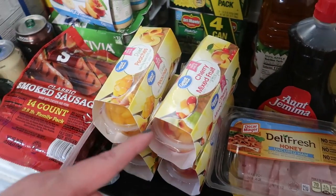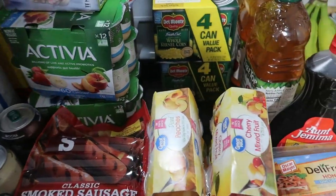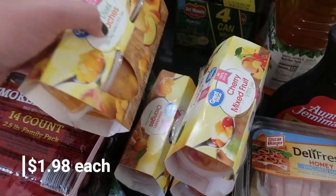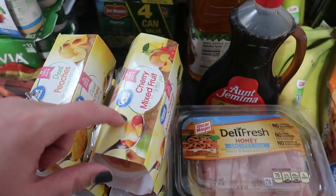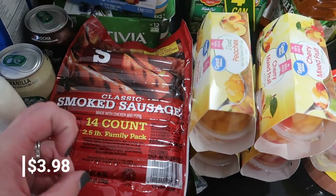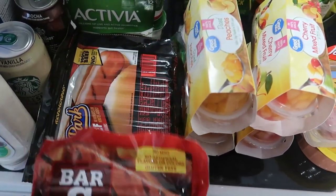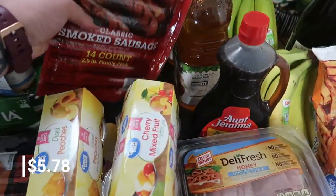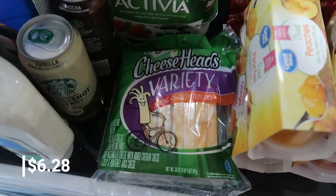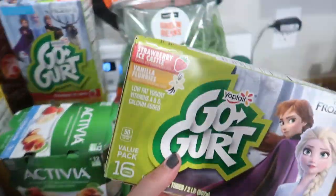I also got some fruit cups just in case, because I feel like we're going to run through the fresh fruit quickly. So we have one thing of peaches, one thing of oranges, and then two of this cherry mixed fruit. Matt grabbed some smoked sausage for him to snack on, and then we have hot dogs to go with the hot dog buns because he wanted to make chili cheese dogs. We also got a package of cheese sticks to hold us over.